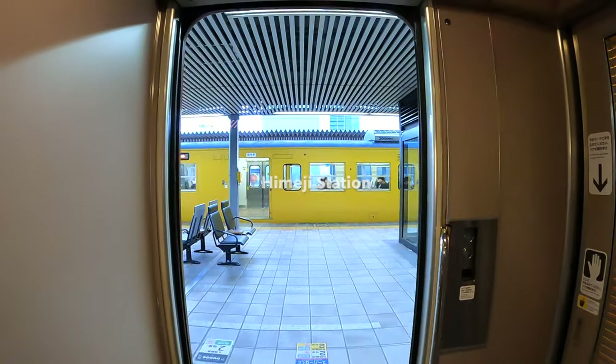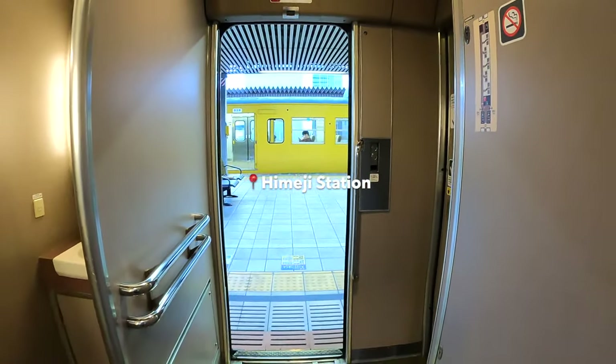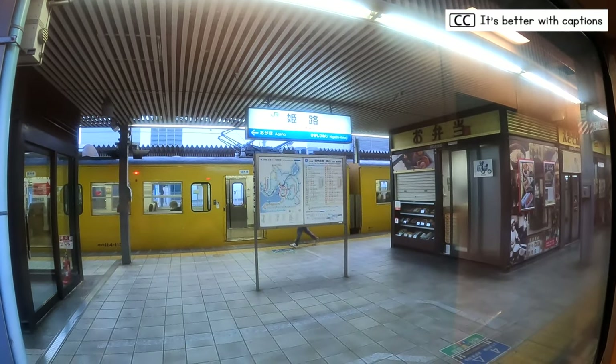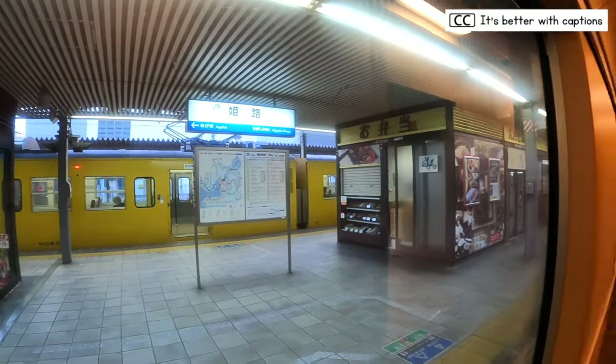It's 5:25 AM and we're here at Himeji Station in Hyogo Prefecture for a quick stop. If you're coming from Tokyo and headed for Osaka, this is where you should get off and take a train back to Osaka. Note that this train only stops at Osaka Station on the return journey back to Tokyo.